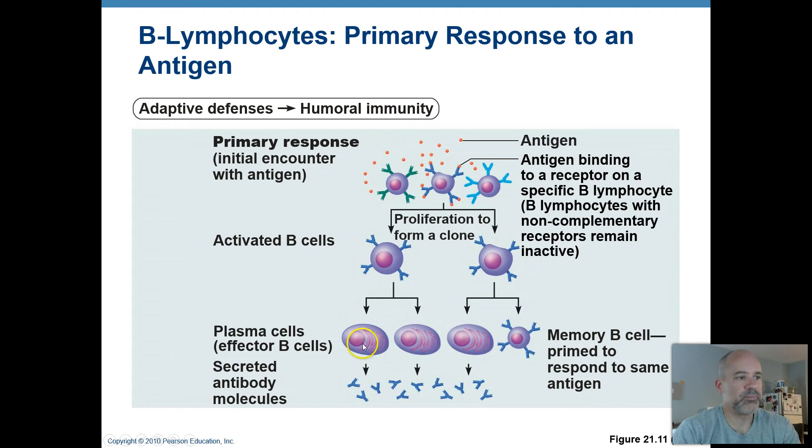Plasma cells become more oval in shape — different from the use of the term plasma in your blood, that's just what they're called. Their job is to secrete lots and lots of antibodies — these little Y-shaped molecules. These antibodies on their tips are going to bind to other copies of this antigen. They look a lot like the receptors that originally attached to the antigen, but instead of being on the surface of the cell, they're being secreted and released.